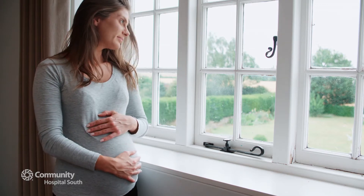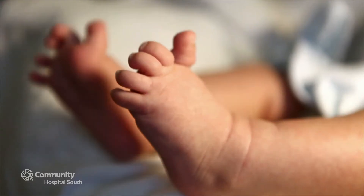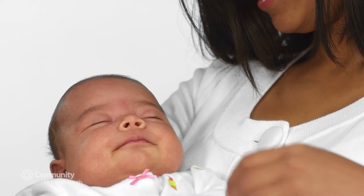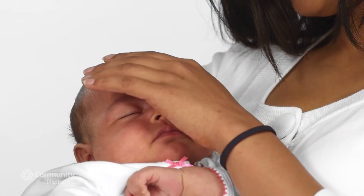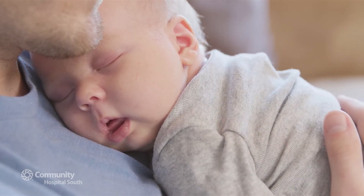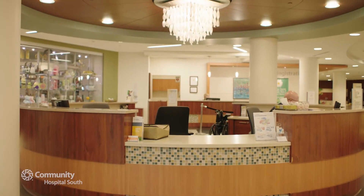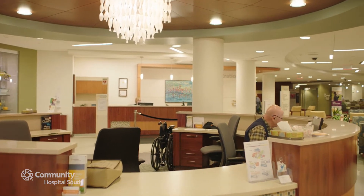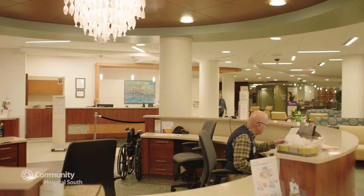Having a baby also delivers you to some important decisions to make. What kind of labor experience do I want? Who's going to take great care of my baby and my family? What if my baby needs some extra help or if I do? Welcome to Community Hospital South. We're here to help you make the right choices for you, your family and of course your baby.